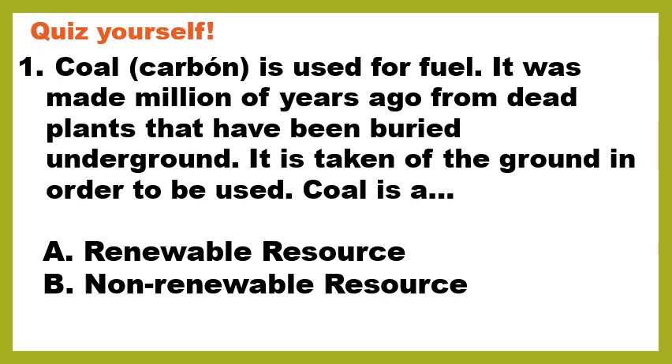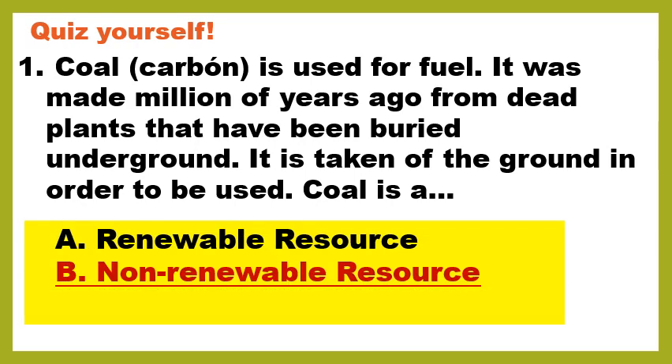Let's end with a quiz as per usual. Coal is used for fuel. It was made millions of years ago from dead plants that have been buried underground, and it is taken out of the ground in order to be used. Coal is: A, a renewable resource, or B, a non-renewable resource? Do you think we can make more coal? Or once we use it, are we done? Well, once we use it, we are done. Once we take all of it out of the ground, we don't have any more. So it is considered a non-renewable resource.